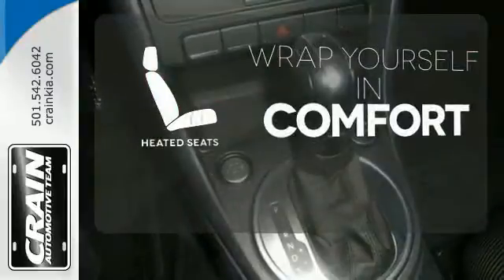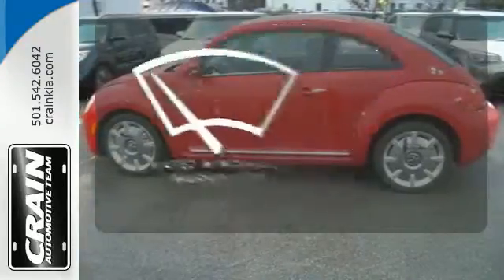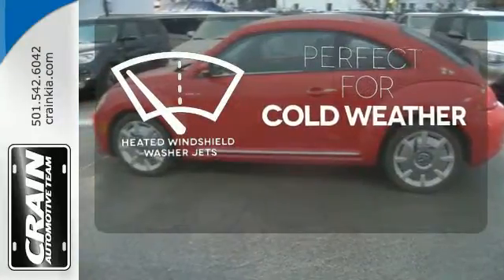Warm off the chills with the heated seats. Never feel lost again with the navigation system. Don't worry about icy build-up when you have the heated windshield washer jets.